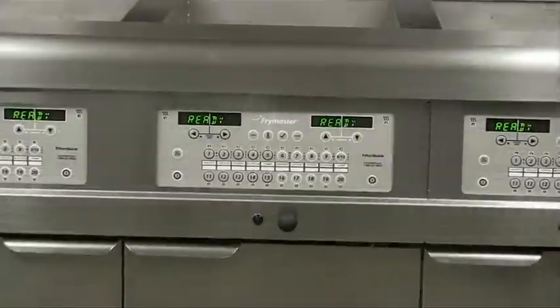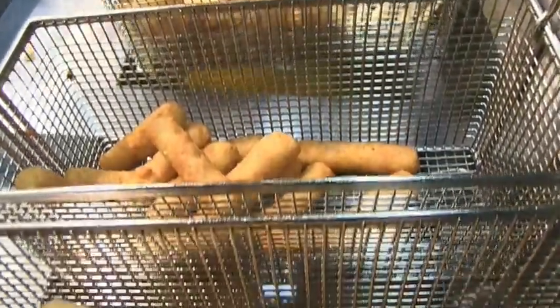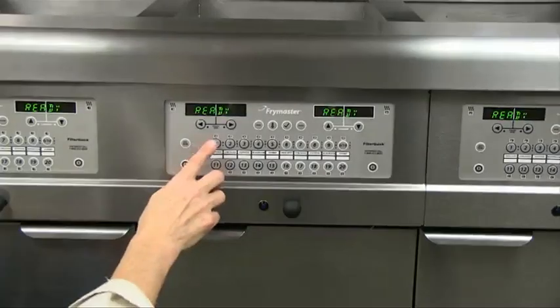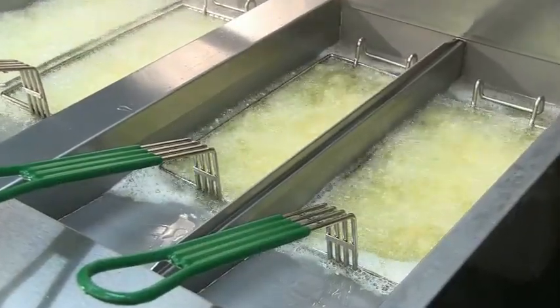Frymaster's new Filter-Quick fingertip filtration oil conserving fryers have been specifically designed to help lower your cost to fry by delivering savings in those areas that have the most impact on your frying operation and the profits you earn.